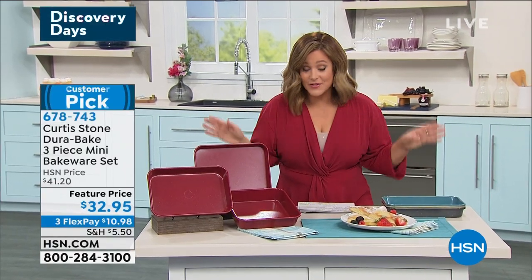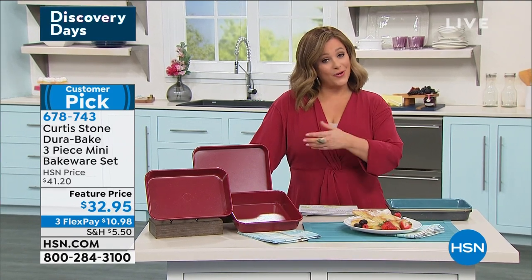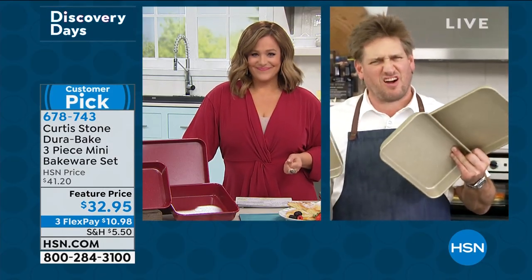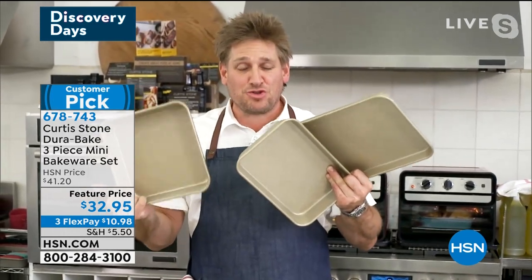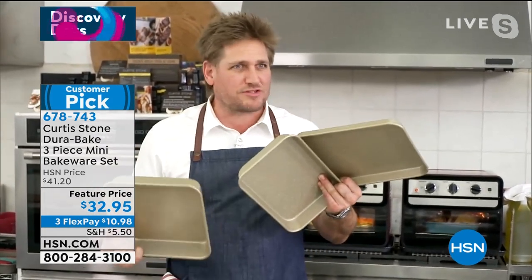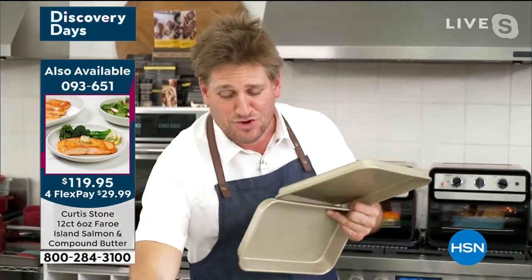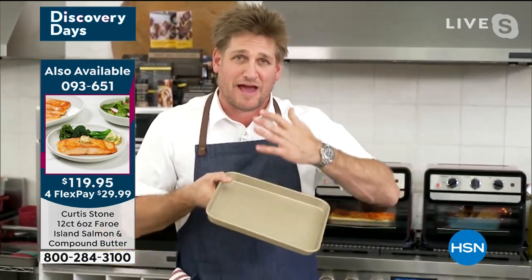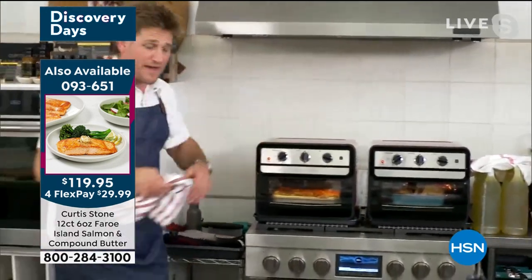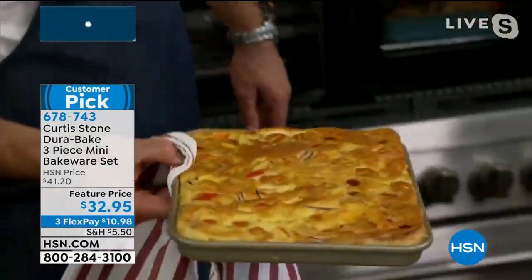Big customer pick. You can get them in red — we also have turquoise, gold, and dark gray available. Item number 678-743. If you own Chef's oven or a toaster oven, these pretty much fit. The non-stick is unbelievable — you don't have to cook with fats, butters, or oil. These are a big customer favorite and today they're back in stock.